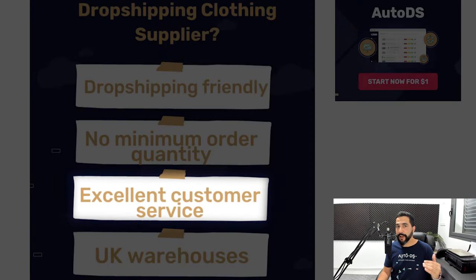Next, look for suppliers that offer excellent customer service. When evaluating UK suppliers, check what methods you have to reach out to them — phone, email, or chat. Try reaching out to see how long it takes them to get back to you, and that will give you an initial indication of whether their customer service is good.